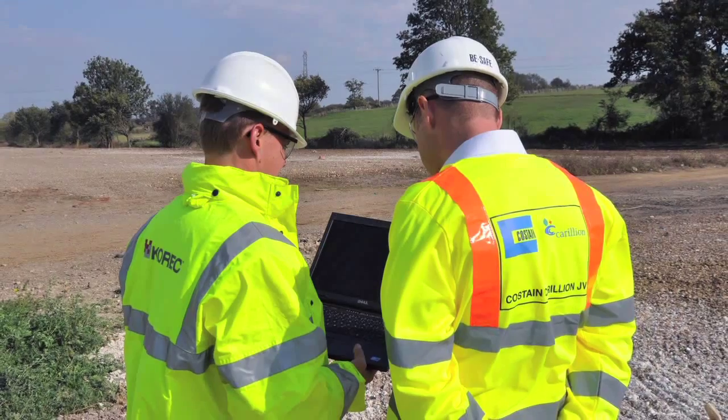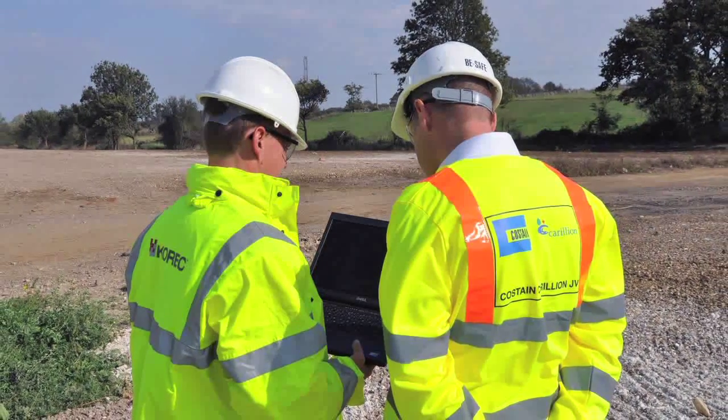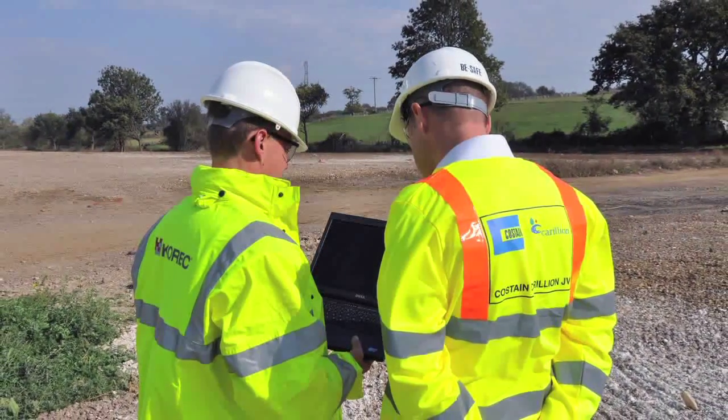Hi, my name is Andrew Blogg. I'm a Sales Consultant for Coric and I look after the Swinglet Cam for the UK. Today we're working with Costain on the Junction 10-13 Improvement Scheme, introducing the Swinglet Cam to help them with their surveys.